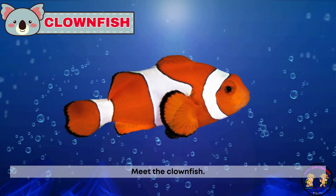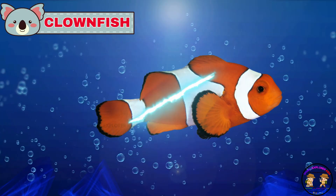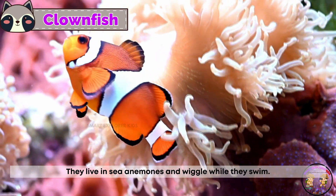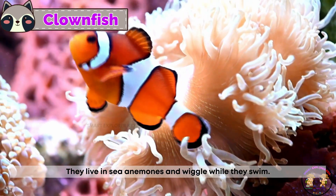Meet the clownfish. Clownfish are bright orange with white stripes. They live in sea anemones and wiggle while they swim.